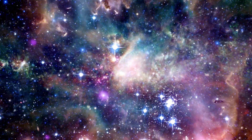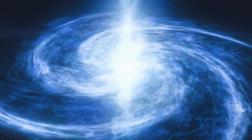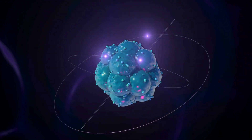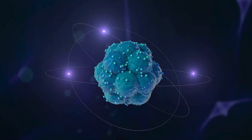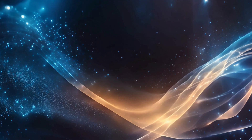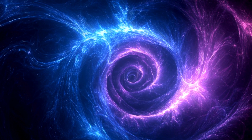But as the universe expanded and cooled, something incredible happened. About 380,000 years after the Big Bang, temperatures dropped enough for protons and electrons to combine and form neutral hydrogen atoms. Suddenly, there was nothing left to scatter the light. Photons were finally free to stream across the cosmos unimpeded. This moment is known as recombination, and it marked the birth of the Cosmic Microwave Background. These photons have been traveling ever since, stretching and cooling as the universe continued to expand. Today, they exist as faint microwaves with wavelengths longer than visible light — hence the name Microwave Background. They fill every corner of the sky, bathing us in the echoes of creation.